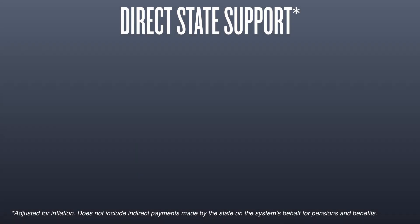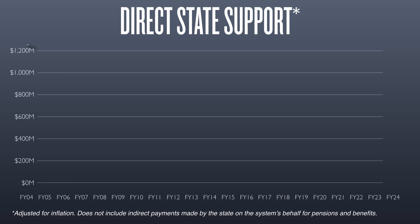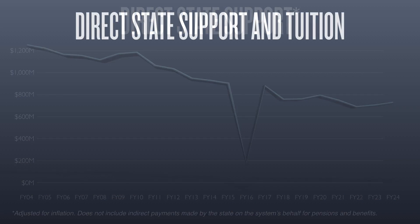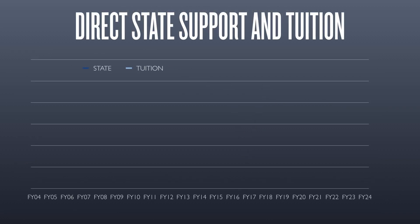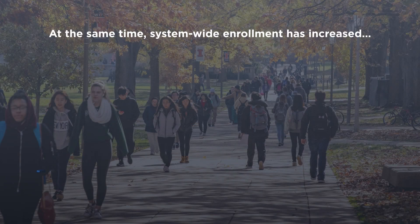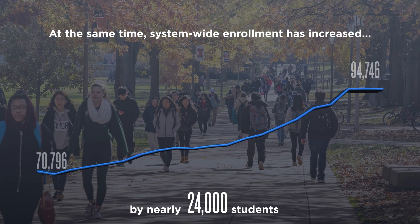Direct state support and tuition are the two most important components and resources for our academic endeavors. Although the state has increased investments in higher education in the past two years, direct state support is still significantly below where it was twenty years ago, placing a larger financial responsibility on students and their families. Twenty years ago, the state provided two dollars in direct support for every dollar in tuition revenue. Today, there are two dollars of tuition for every dollar of direct state support. At the same time, system-wide enrollment has increased by nearly 24,000 students.